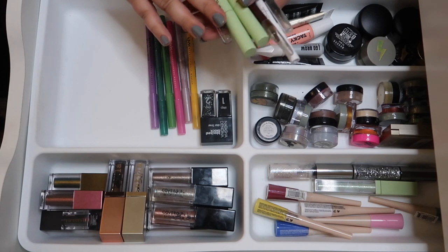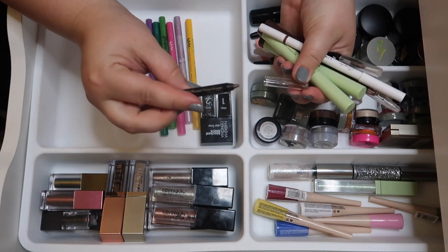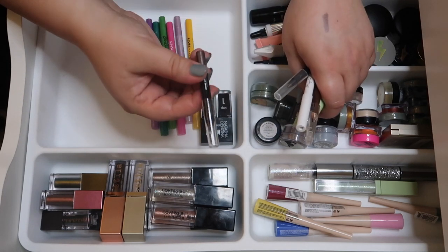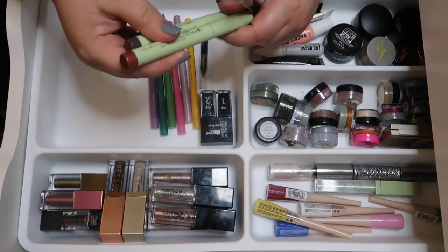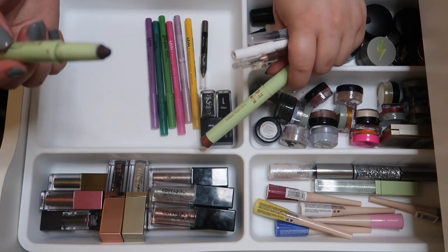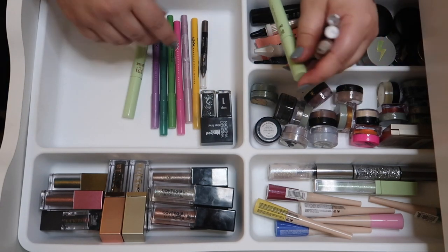I pulled together all of my brown eyeliner pencils. I have a Sephora mini I got as a point perk and never used — it's pretty and I like minis because they're easier to use up, so I'll keep that. Swatching the Pixie ones — I like the copper for my waterline, it's a beautiful fall color. The dark brown looks muddy, so I'm keeping the copper and getting rid of that one.